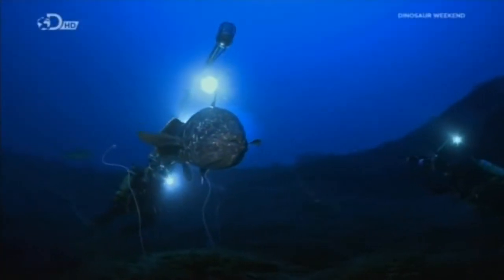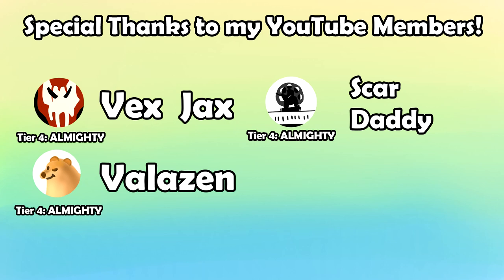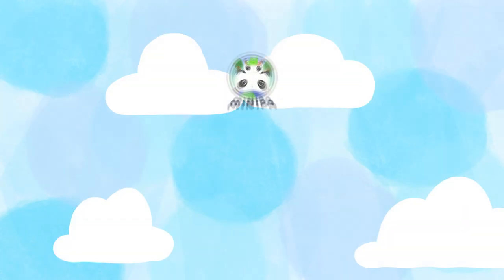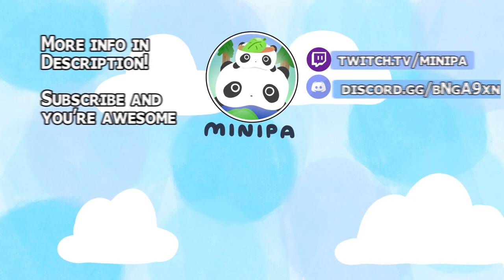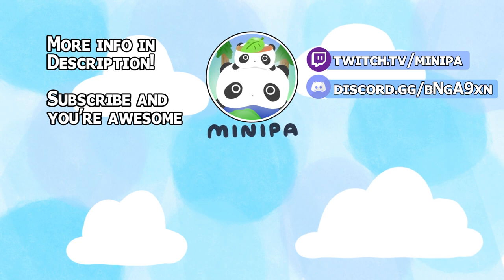Anyways, thank y'all for watching. Stay tuned for the next episode of Fishy Facts. A huge thanks to my members, VexJazz, Valzen, and ScarDaddy. Stay awesome. Make sure to subscribe, like, hit the bell, and comment for a chance to win a license to run with scissors. Peace, ya shits!